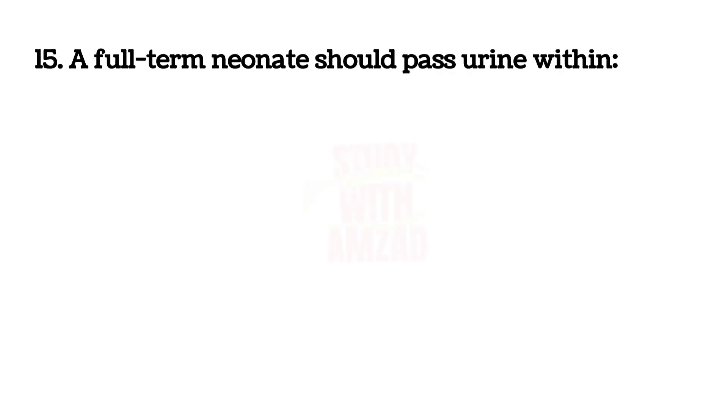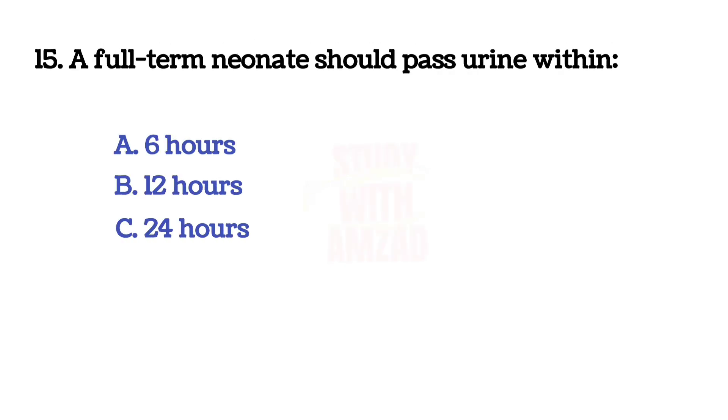A full-term neonate should pass urine within? The answer is C: 24 hours.